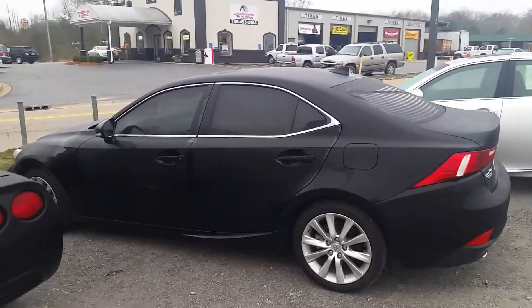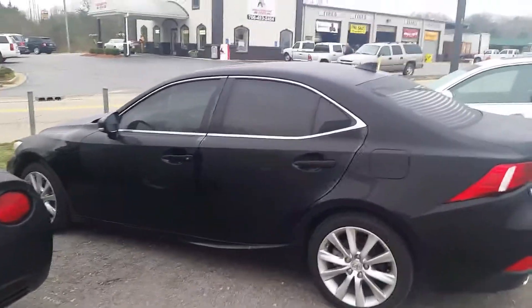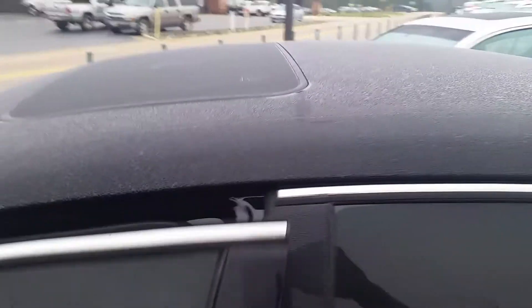Hi Rodolfo, this is Eric here at Jim Bridge Chevrolet. I want to give you a quick walk around of this beautiful Lexus IS250. I have another one over here in our inventory, which is a metallic silver one. As you can see, both of these will have the sunroof.